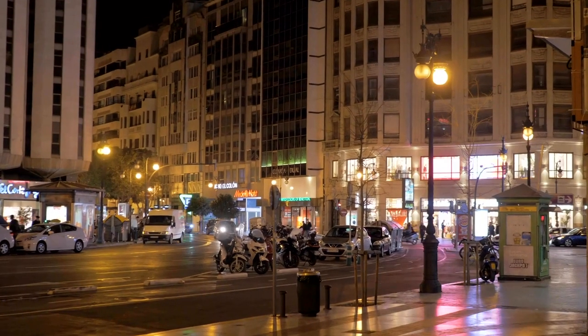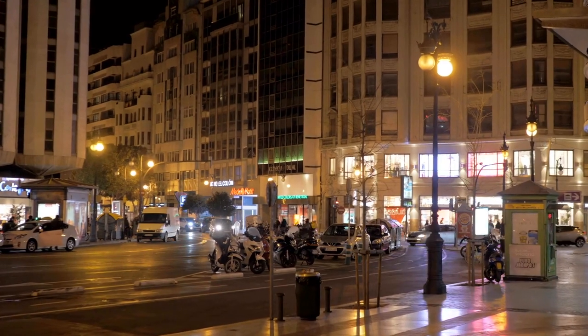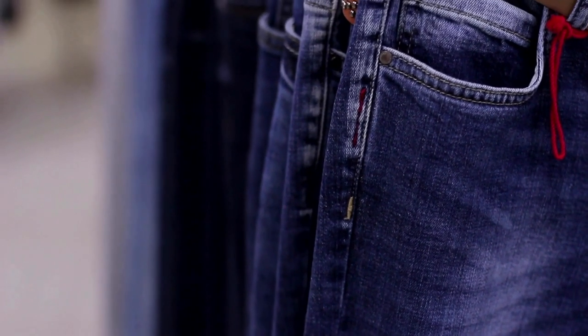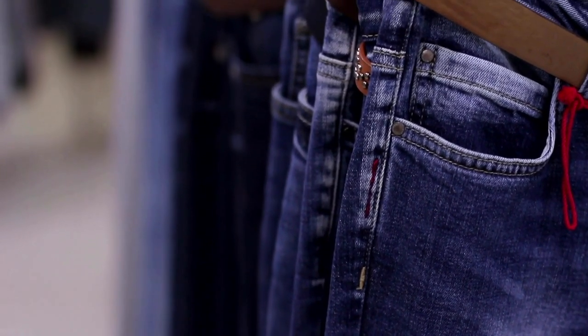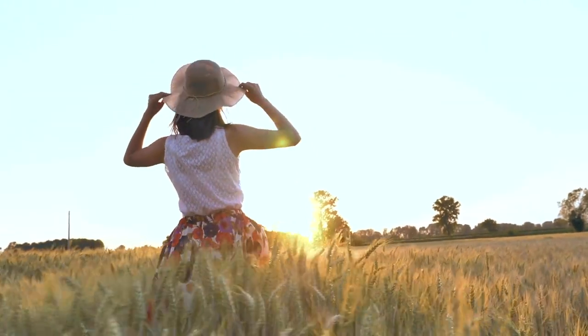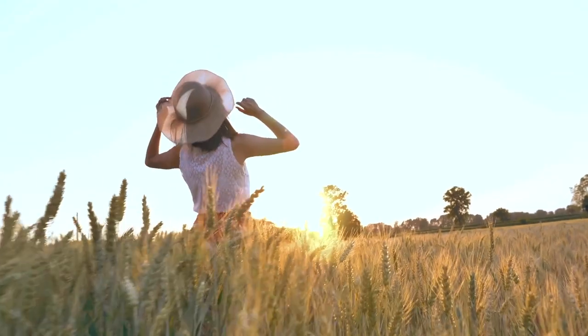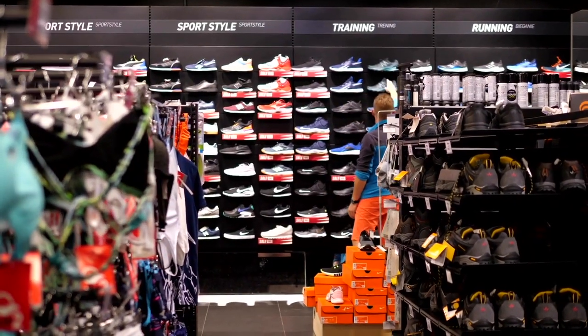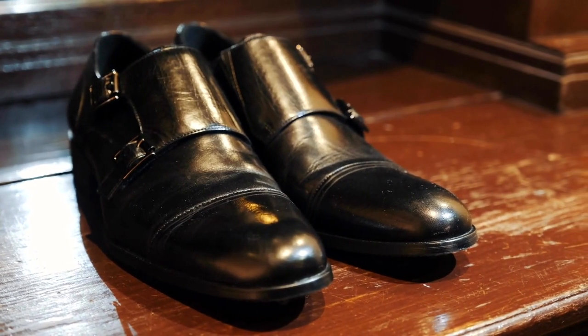Valencia offers a variety of shopping options, including local markets and international brands. Clothing and shoes prices include: one pair of Levi's 501 jeans or similar at $62, one summer dress in a chain store such as Zara or H&M at $25, one pair of mid-range Nike running shoes at $69, and one pair of men's leather business shoes at $86.